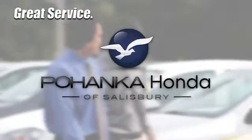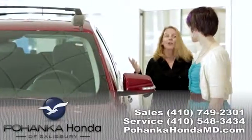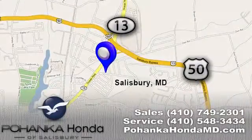Great service, great selection and low prices. That's why Pohenka Honda of Salisbury is a great place to buy a car. We're conveniently located on Route 13 in Salisbury, Maryland.